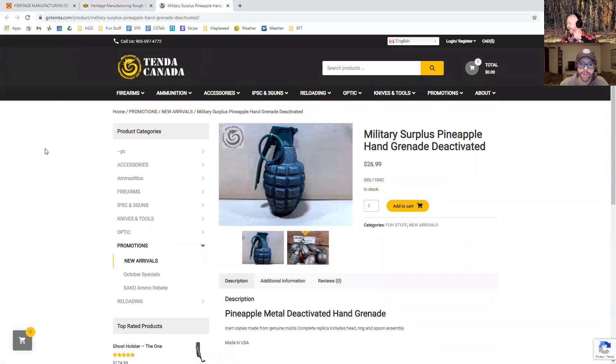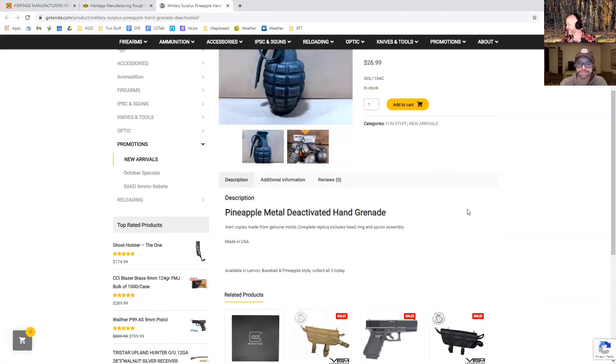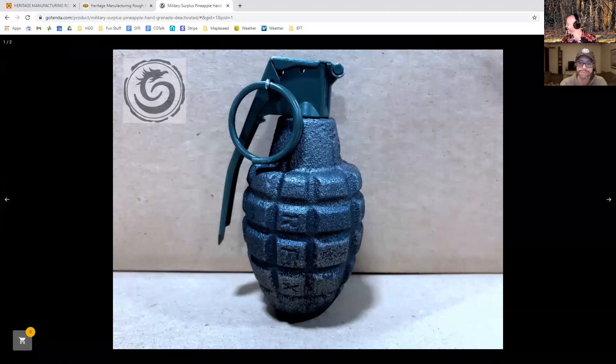Tenda has inert hand grenades — copies made from genuine molds. It's just a big chunk of cast metal with a head, ring, and spoon assembly. They've got them in lemon, baseball, and pineapple style. I really want a pineapple grenade. I'm not ordering it unless I've got some other stuff to qualify for free shipping — they'll probably be sold out by the time I get around to it.